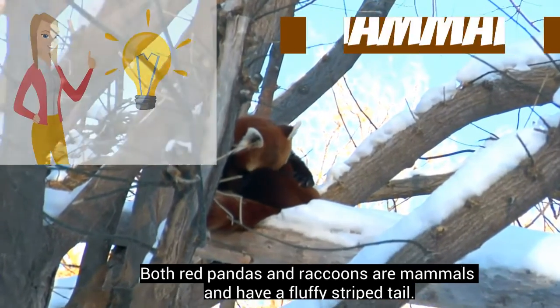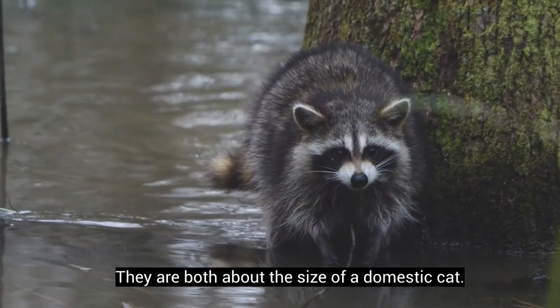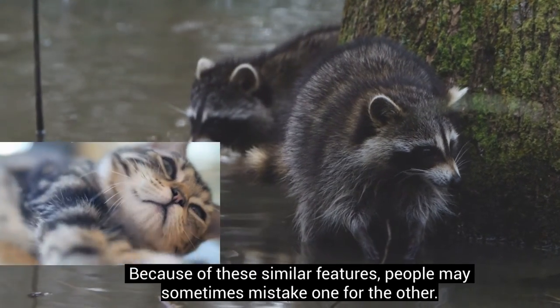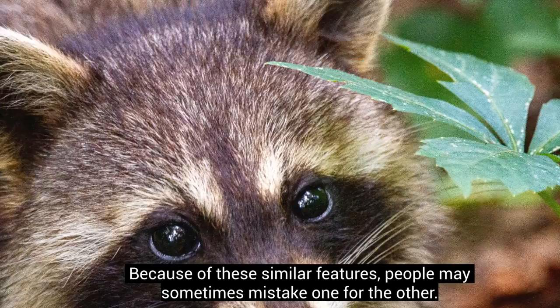Both red pandas and raccoons are mammals and have a fluffy striped tail. They are both about the size of a domestic cat. Because of these similar features, people may sometimes mistake one for the other.